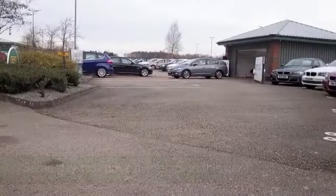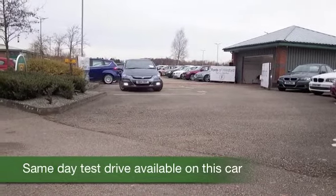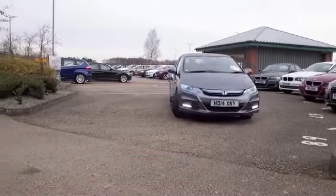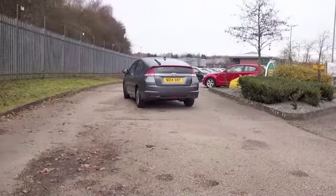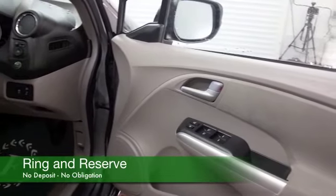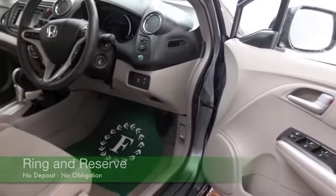Well, Honda are well-respected for innovation, and here we have a hybrid, so take this one home and you'll be doing your bit for the environment as well. You've got this 1.3 petrol engine coupled with the battery technology, so you're going to get about 68 mpg combined. The tax band is tax A.